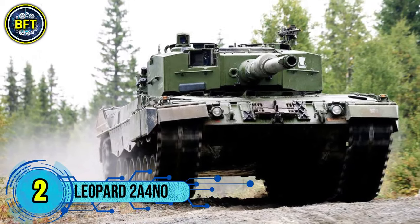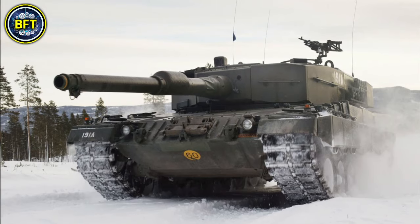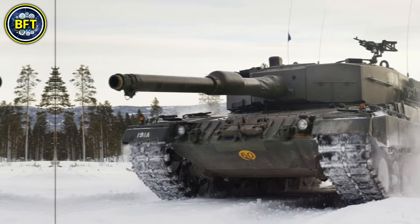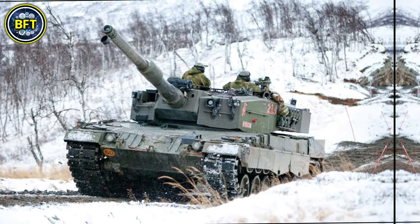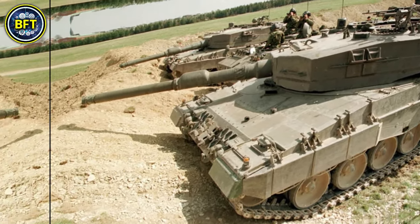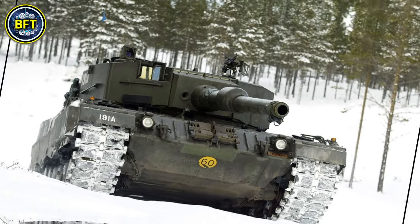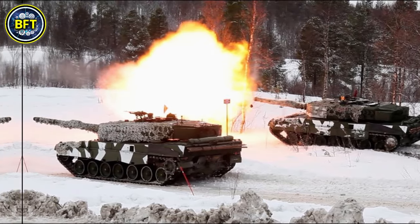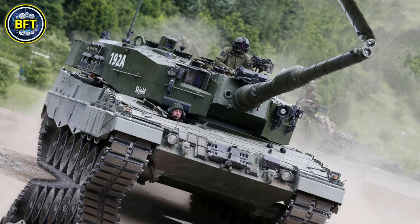Number 2: the Leopard 2A4 NNO. The Leopard 2A4 NNO is the Norwegian variant of the German Leopard 2A4 Main Battle Tank, acquired from the Netherlands in the early 2000s. It is a key component of the Norwegian Army's armored forces, particularly in units such as the Telemark Battalion. It features a 120mm Rheinmetall smoothbore gun as its main armament, capable of firing high-explosive and armor-piercing rounds, supported by FN MAG machine guns for secondary armament.